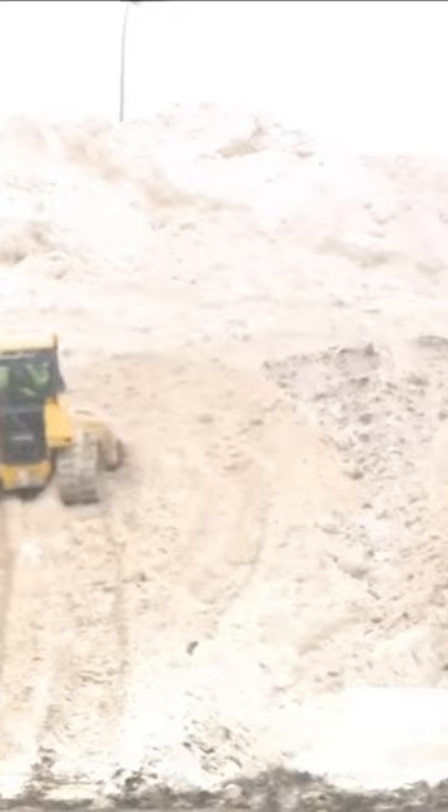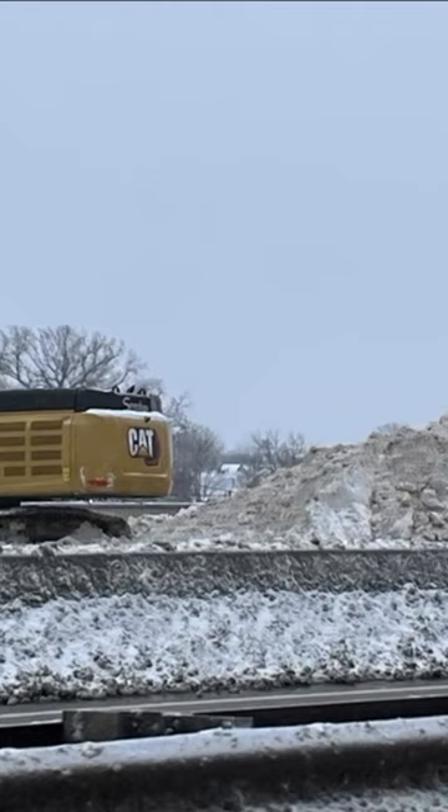You can absolutely see it if you're driving on the 198 today. The dump trucks just keep coming — in the 10 minutes or so that we've been standing here, we've probably seen 15 to 20 of them. The process is pretty simple: they just pull up, dump all the snow, and go back to where they came from to get more.